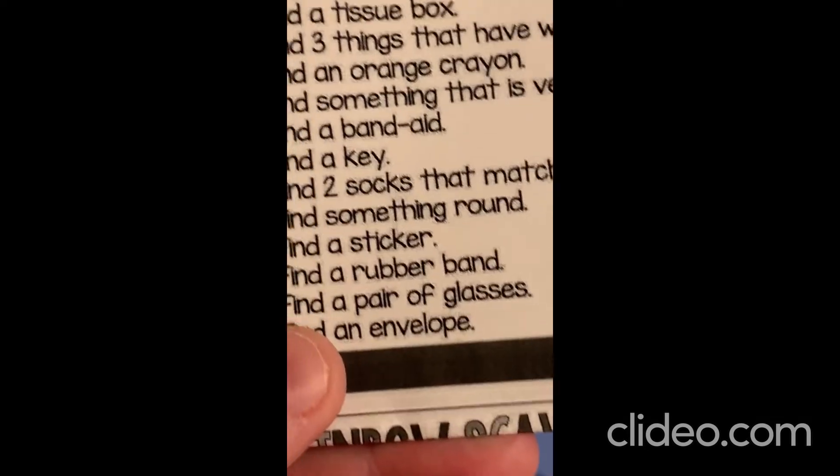Let's see what's next. After band-aid, find a key. Oh, I have keys. There's Amadeus again. Find a key. Here's Mr. Thomas's keys. There we go. I definitely got keys.